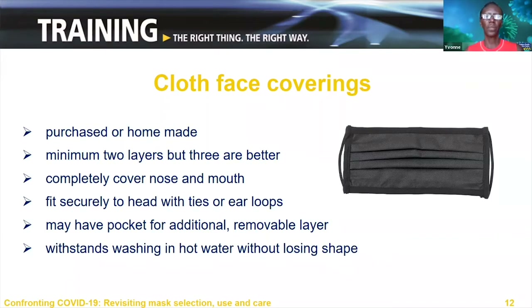Some cloth face masks may include a pocket for an additional removable layer that can be filled with filters. However, there is a limited understanding of the extent of protection provided. Positioning and fit of the mask contribute to the extent to which the air passes through them. Finally, it's important that a cloth face mask maintain its shape after washing and drying. Masks that have lost their shape and have stretched should not be reused.